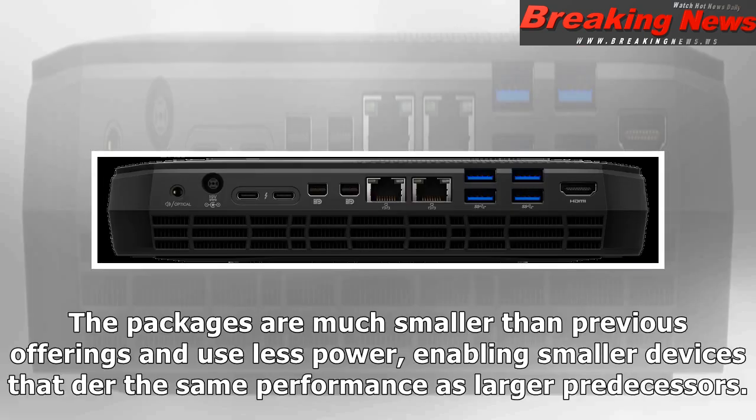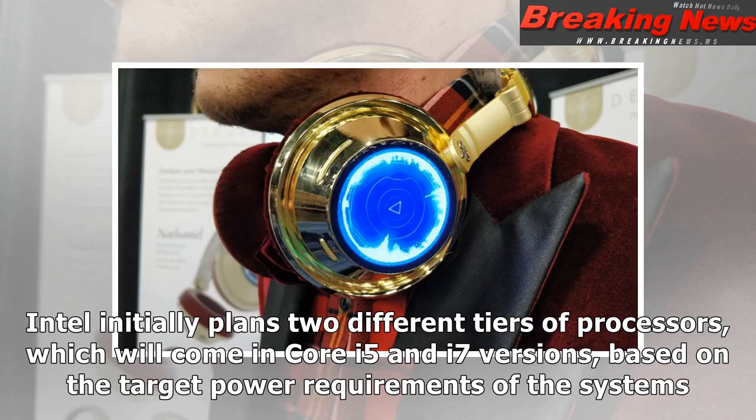The packages are much smaller than previous offerings and use less power, enabling smaller devices that deliver the same performance as larger predecessors. Intel initially plans two different tiers of processors, which will come in Core i5 and i7 versions based on the target power requirements of the systems.